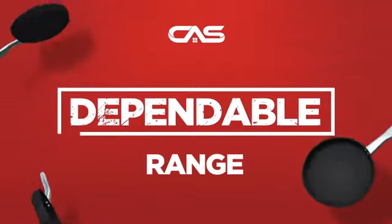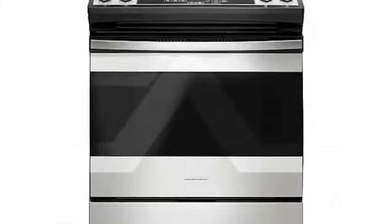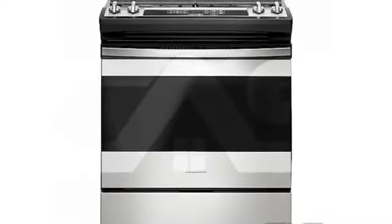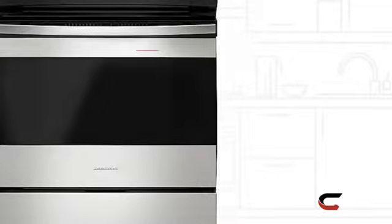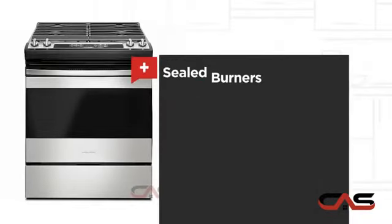Need a dependable range? Try this range model from Amana. It offers many features: a spacious 30-inch design, four burners, and sealed gas power.